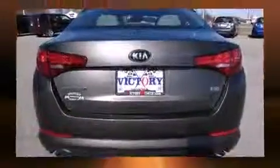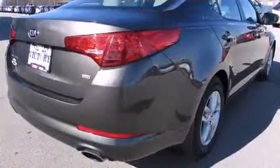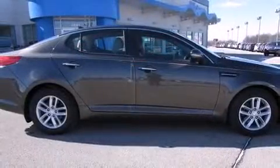Kia paid particular attention to efficiency and practicality with the following features: one-touch window functionality, a tachometer, fully automatic headlights, and a split-folding rear seat.